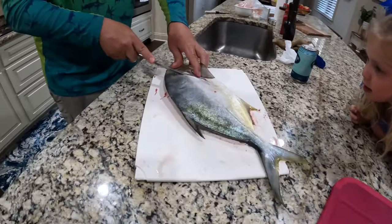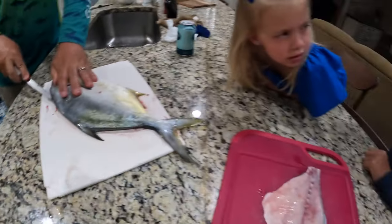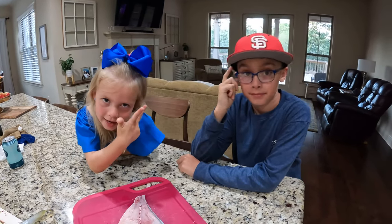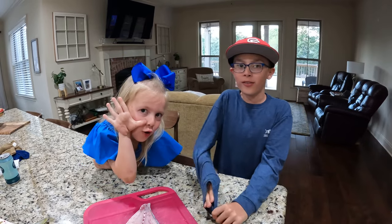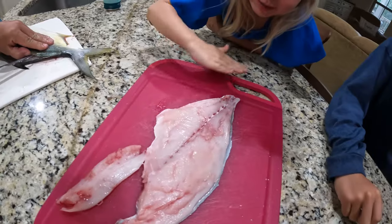Keep your fingers out of the way, Catherine, while Daddy cuts this — she doesn't want to get cut. You guys ready to eat? Yeah, I like it fresh. Pompano. Look at this — gorgeous meat. Look at that, gorgeous meat.